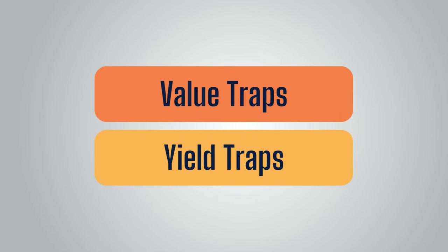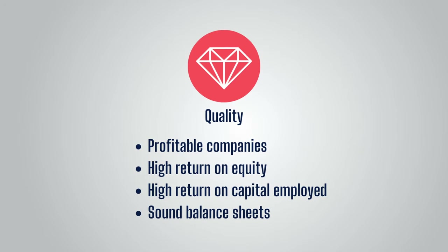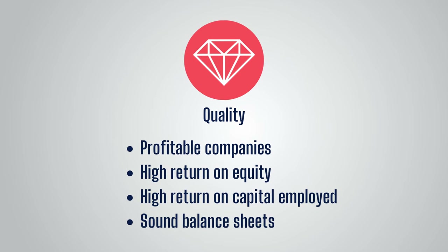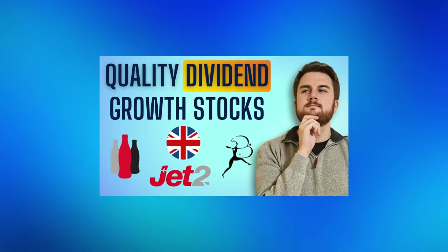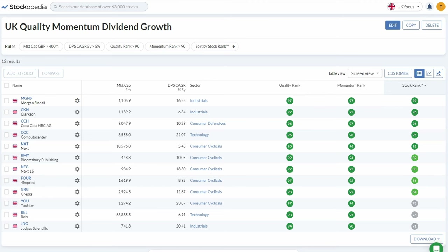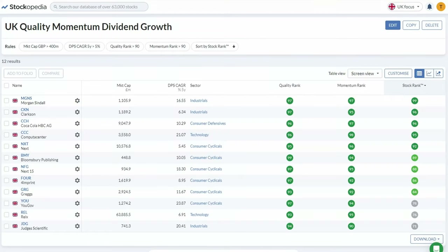Yield traps and value traps are not the main topic of this video, but given the state of the UK market I can't really talk about UK stocks without mentioning them. To give myself the best chance of picking good UK stocks for a British ISA, I'd focus on high quality businesses — basically doing myself what the WisdomTree ETF does for me. In a recent video, I used a quality momentum screen to find some of the best UK dividend stocks available. I used Stockopedia to do these screens, which makes it very easy and simple. I do leave a link in the description to get 25% off a subscription if you want to sign up. A screen alone should not be relied upon, and you should always do further research into companies before investing.